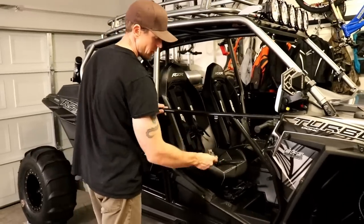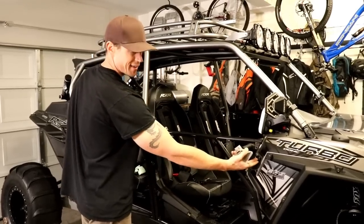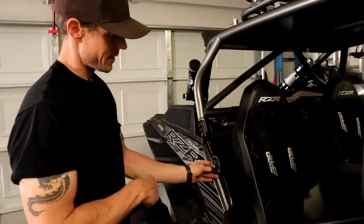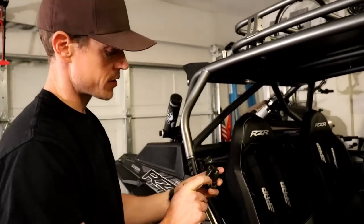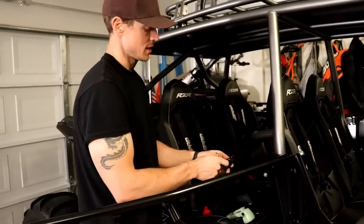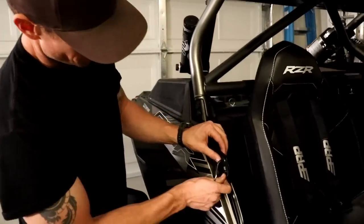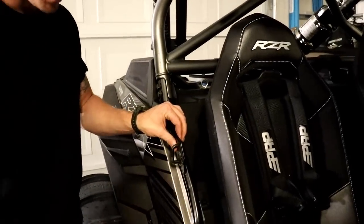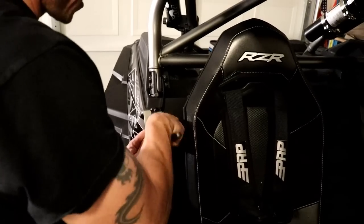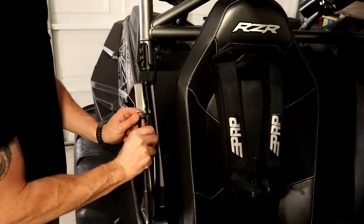Now remove the stock door handles and latches from the stock doors and mount them up, getting them semi-lined-up with the latch strikes. Per the instructions, you switch the striker sides — use the opposite side from where it was — because the doors open in the opposite direction. Take the driver-side striker and put it on the back of the passenger side, and vice versa. Mount it loosely so you can find the direction it goes, lining up with the cut, and get it pretty close to flush with both sides.